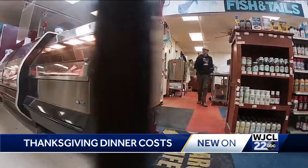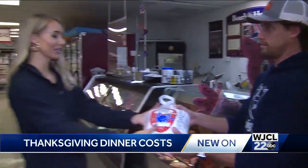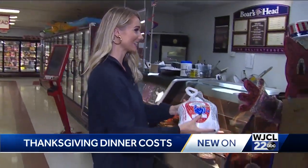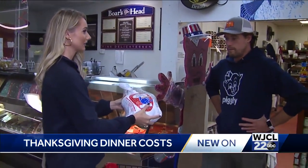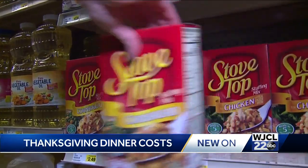Supermarkets all across the country are experiencing a turkey shortage this year. The Piggly Wiggly is unsure if or when fresh turkeys will make it in time for the holiday, but they have plenty of frozen ones. However, they're going to cost you more — turkeys will be about 10 to 15 percent higher.